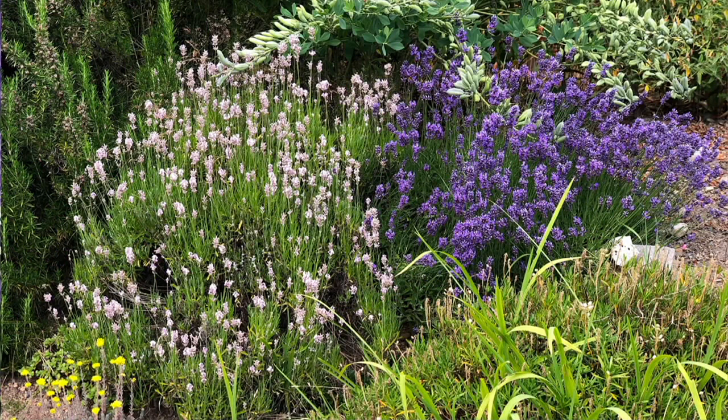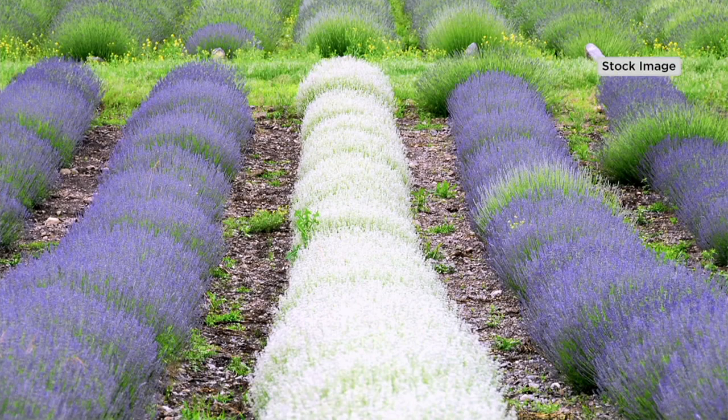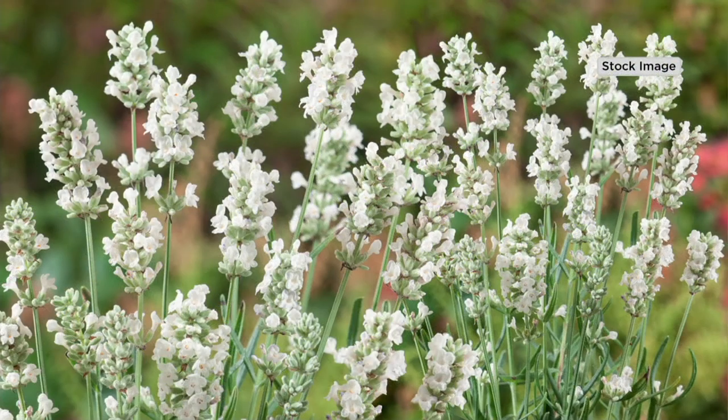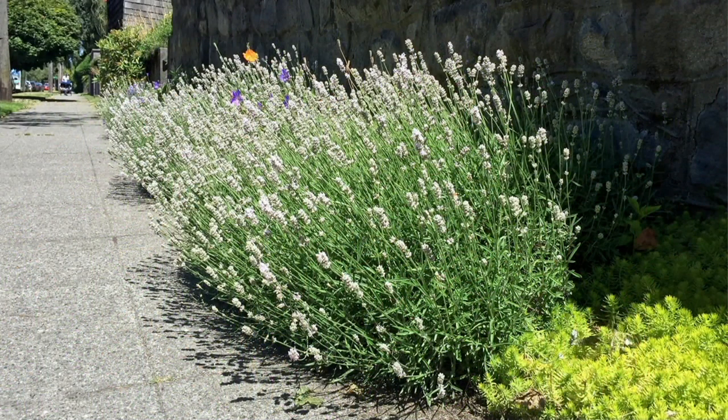How often do you ever see white lavender? Look at that — it's gorgeous. They all have that sweet fragrance. I want to encourage you to pick up more than one. These now — 4,000, wow — 4,500 spoken for already this month and we haven't even been here a week. Tomorrow makes a week. People love these. This is garden planting season.